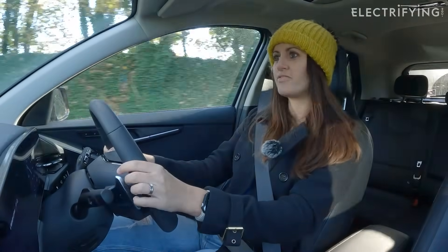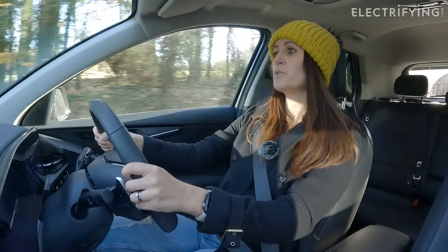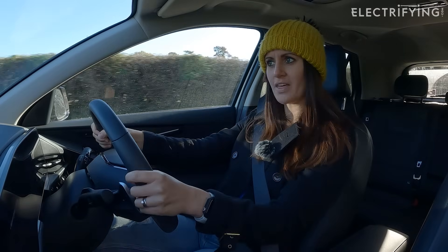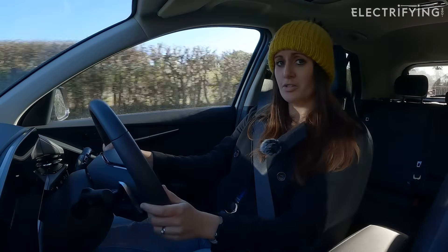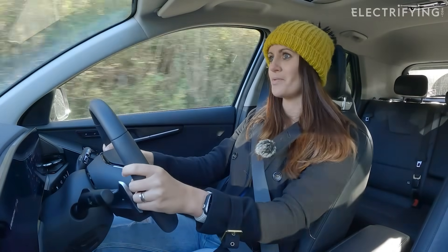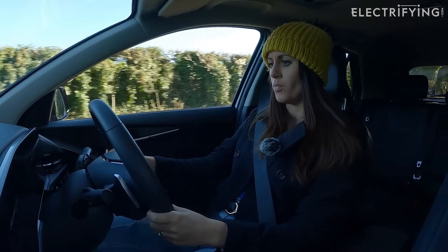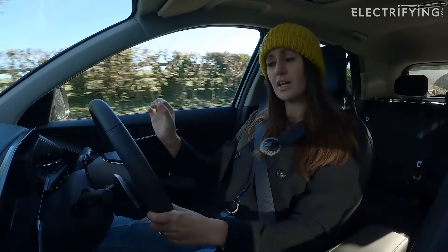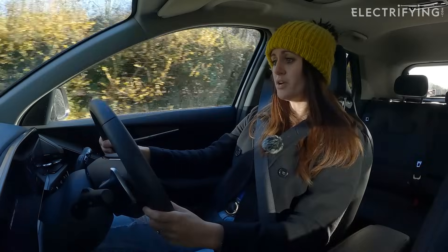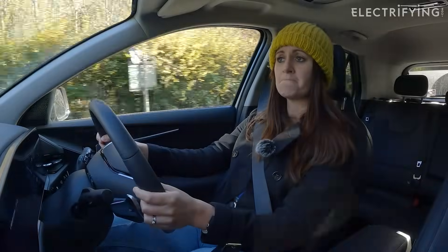One-pedal driving fans: the Kia has flappy paddles for regen. Turn it all the way up and you can lift off the accelerator and come to a complete stop without touching the brake — putting power back into the battery, making it efficient. The other two don't do that, so this is far superior for regen braking. There are also different drive modes: normal, sport — which turns everything red and gives a little extra oomph — and eco, which I've been driving in mostly because it suits the car's family character.